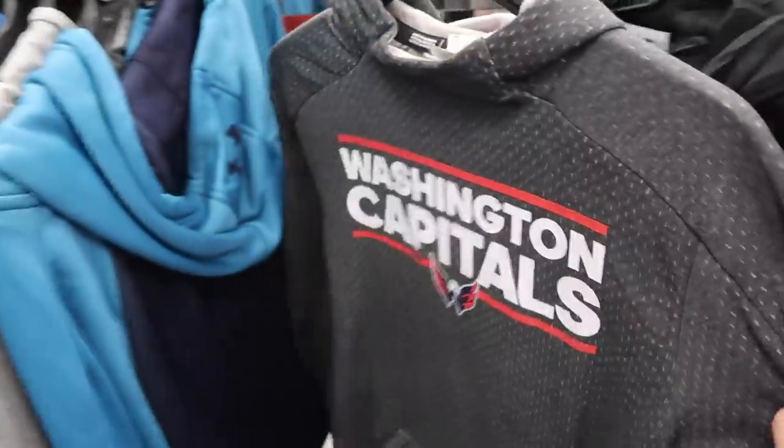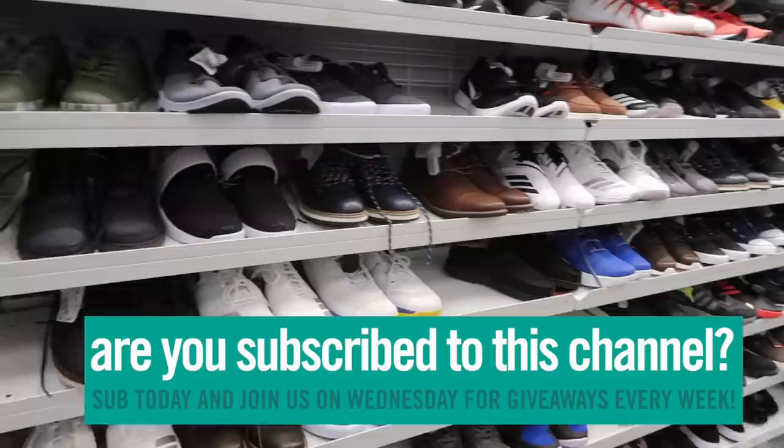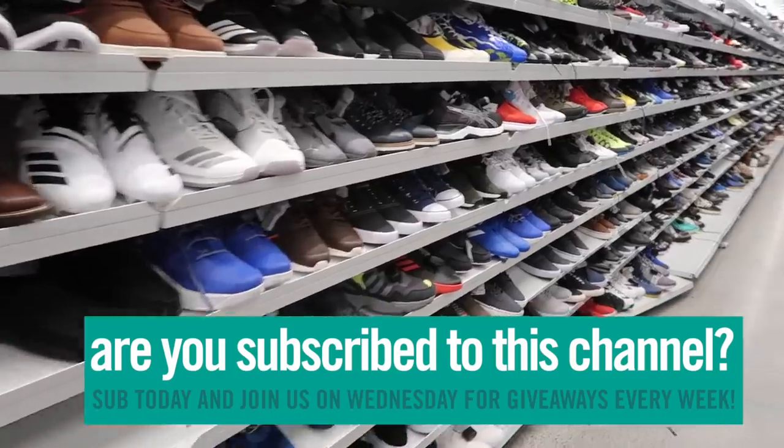What's the retail on these NHL hoodies? $100 — and they are made by Adidas. Moving our way down to shoes, looks a little rough today.